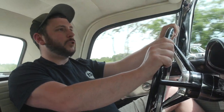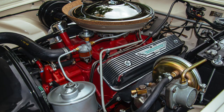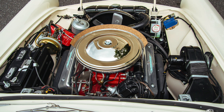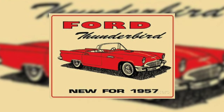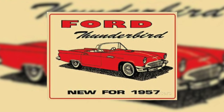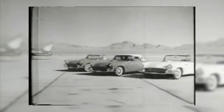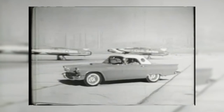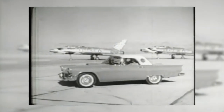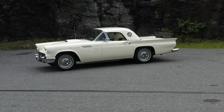In 1957 you could have gotten two engine models for this car, as well as a supercharged model, but they only made around 100 of those — very rare. You could have gotten a 292 with just over 200 horsepower, or the 312 with about 245 horsepower. This car came with a four-barrel Holly carburetor and it's definitely not slow. It also has a three-speed Ford-O-Matic transmission — most of these cars were manual, but this one was an automatic.